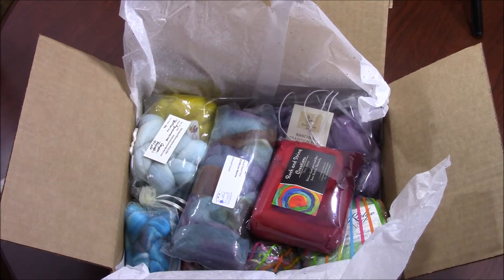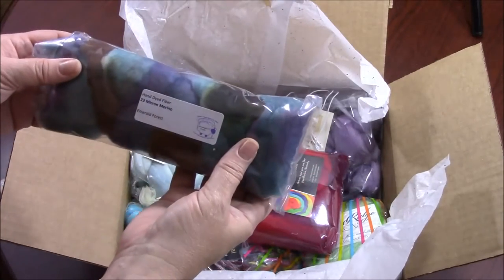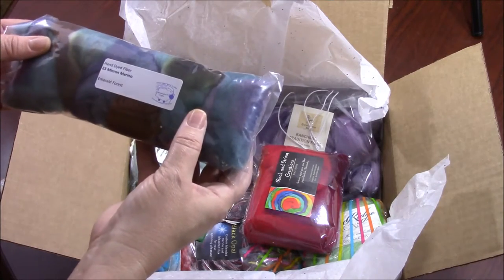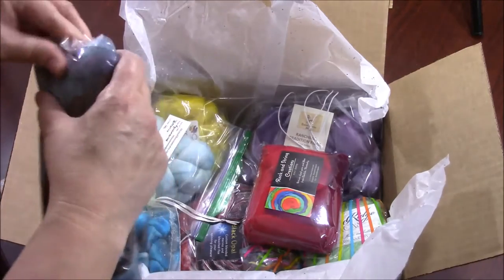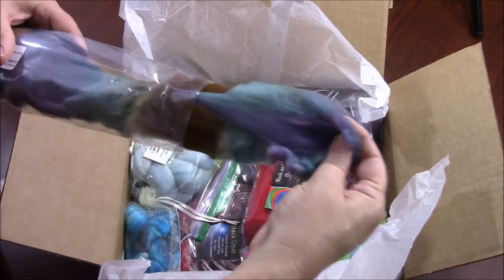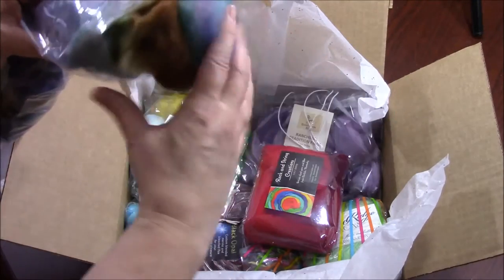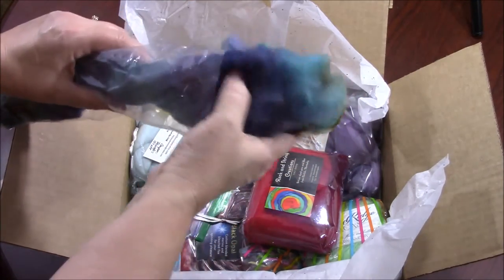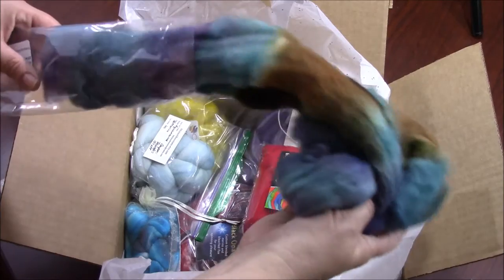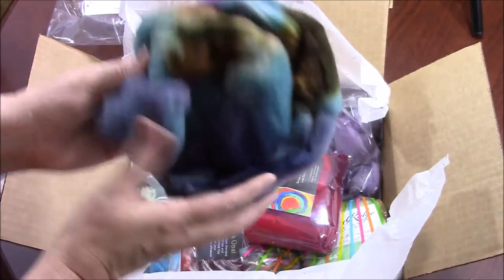Look at all the colors in my spinning box. The first thing is hand-dyed fiber — 23 micron Merino, Emerald Forest, from Alexandra's Craft. Let's see what she's done for us this month. We have purples and blues, turquoises. Look at the pretty colors in this fiber — it is so soft. A little bit of dark green. I can't wait to spin this fiber.